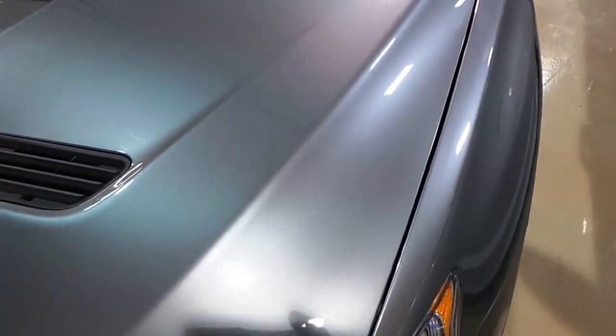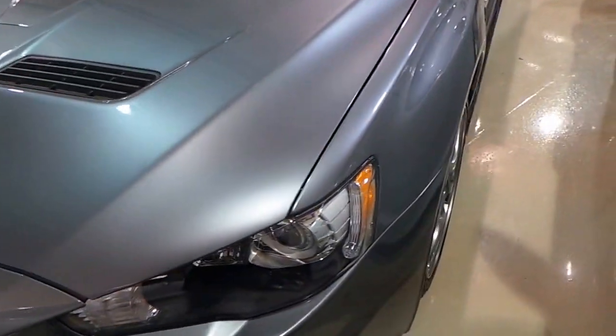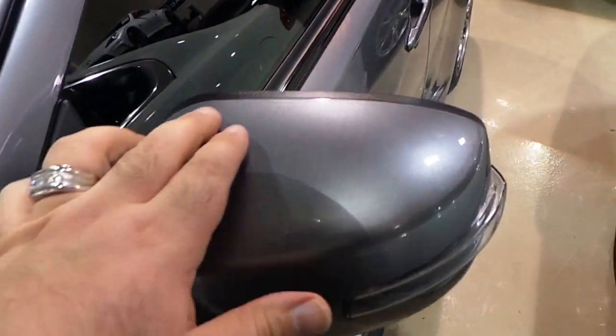This vehicle has the paintless paint film on the front of it. The bumper, the hood, the fenders, and the mirrors have been done.